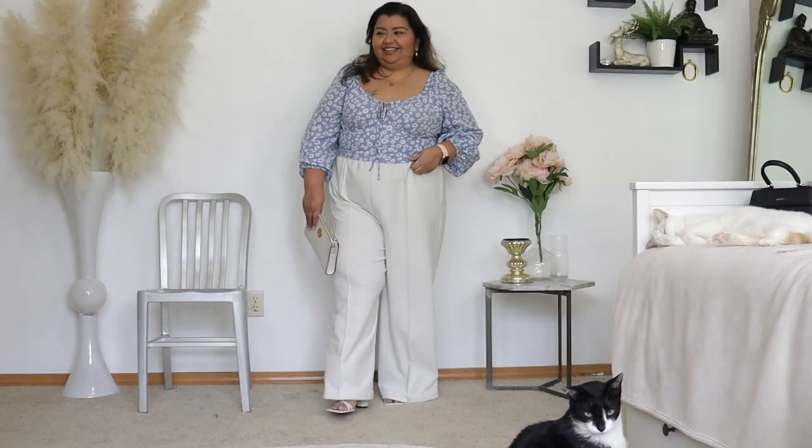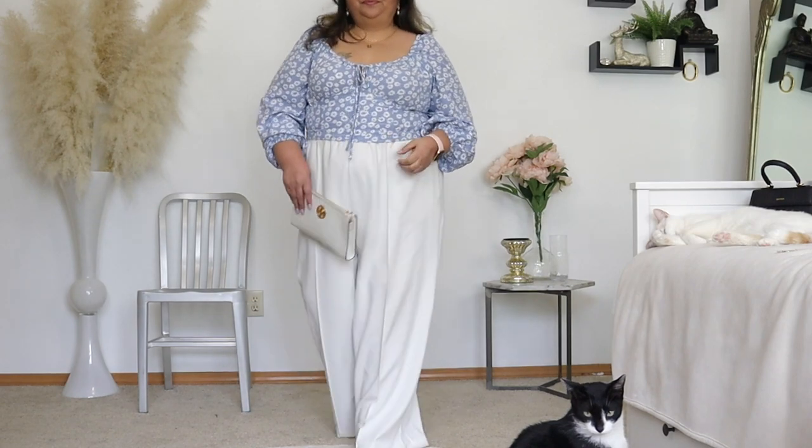This outfit screams spring to me, and I think my cat Pickles agrees.